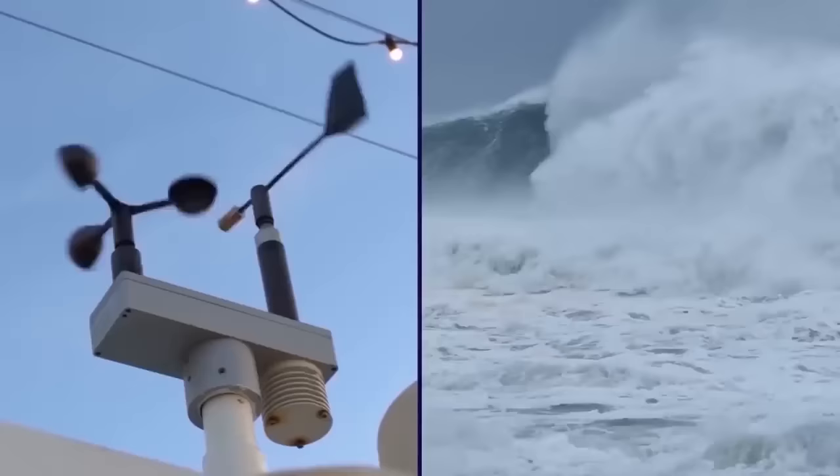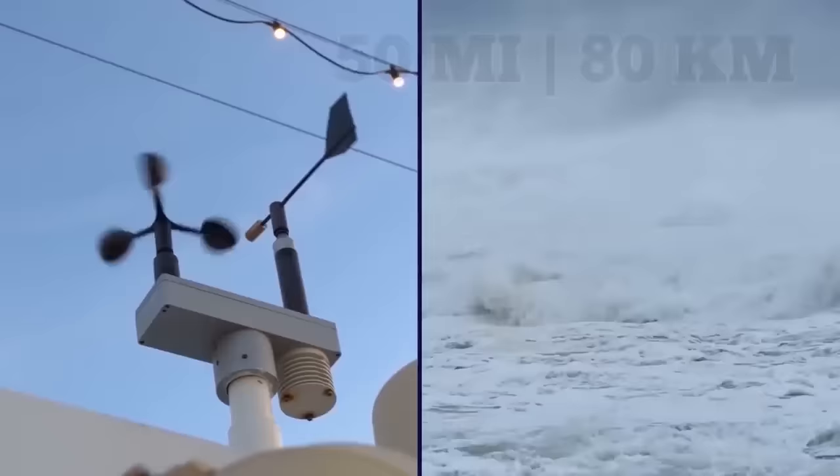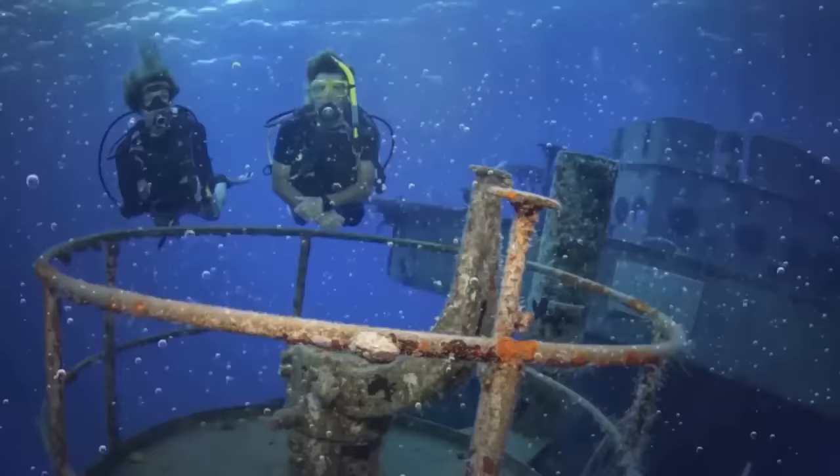The Great Lakes are known for their ferocious waters, which have taken down thousands of ships over the centuries. Every year, a dangerous weather pattern called the Gales of November causes massive storms with 50-mile-per-hour winds and gusts of up to 100 miles per hour, creating the perfect conditions for sinking a ship. Many of these wrecks are still waiting to be discovered, and thanks to the dark, frigid waters they come to rest in, these ships tend to be remarkably intact for their age.